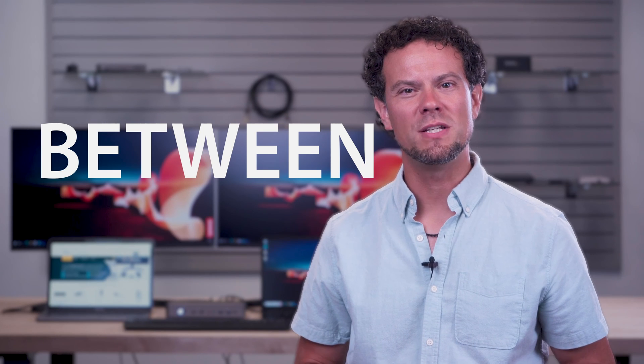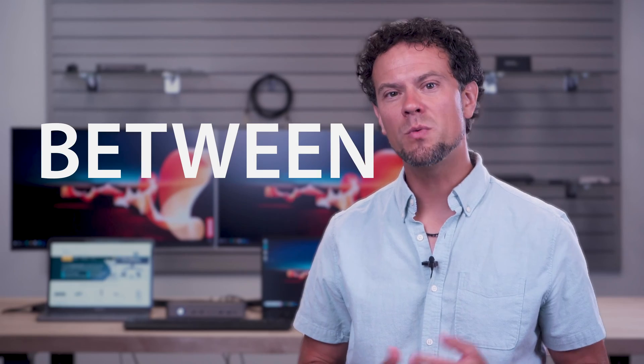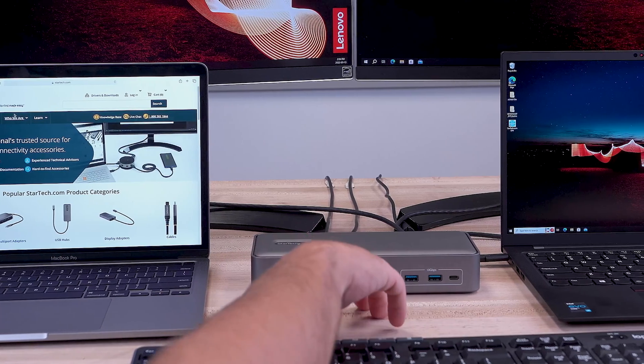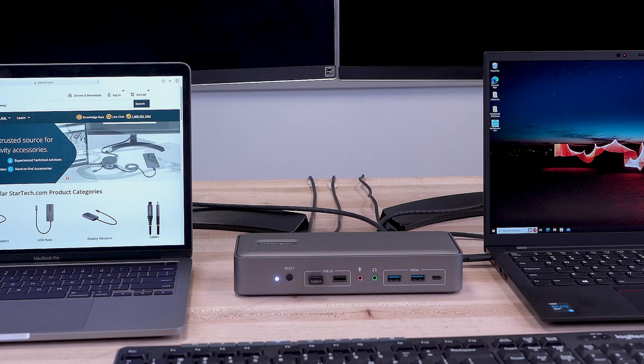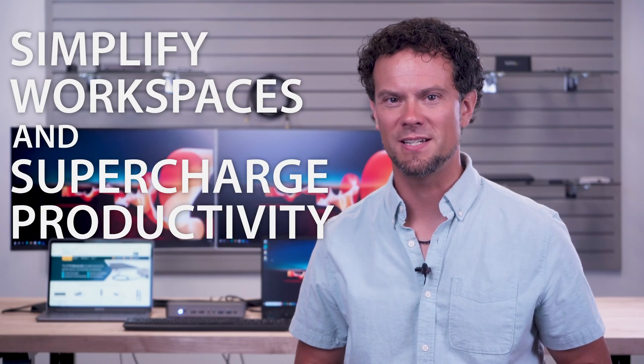If you've ever found yourself juggling between two computers, struggling with multiple peripherals, or switching between two monitors, a KVM docking station is an ideal solution. It can help you simplify your workspace and supercharge productivity.